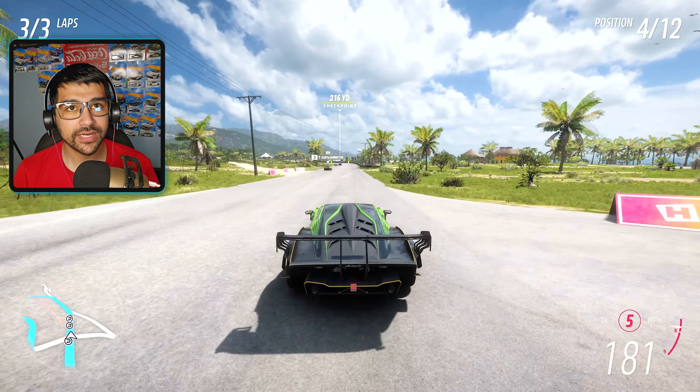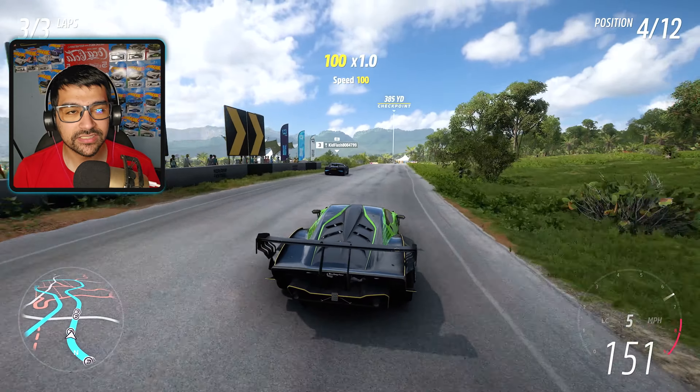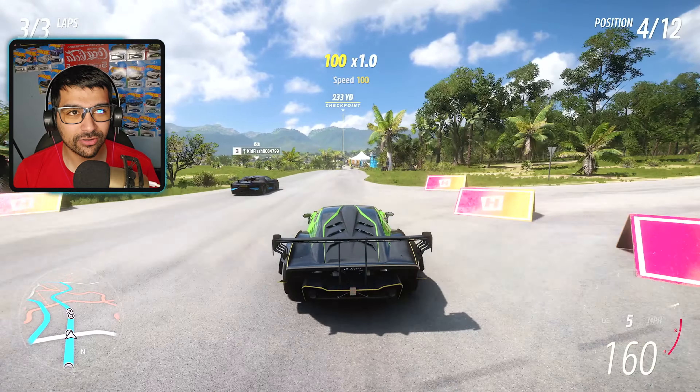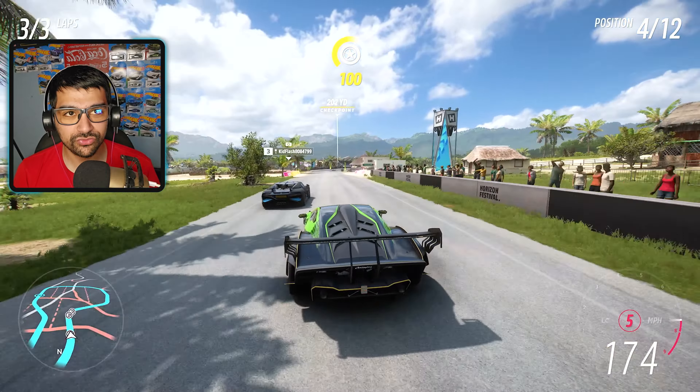This thing has 818 horsepower, 590 foot-pounds of torque. It weighs 3,190 pounds out of a 6.5 liter V12 engine. Rear-wheel drive, S2 class 967. This thing has a base price of 5 million dollars. Are you insane? My god, look at this thing though.